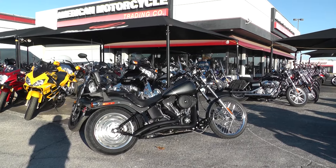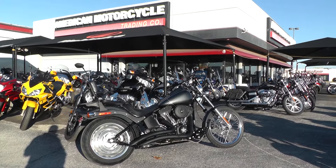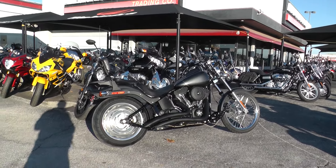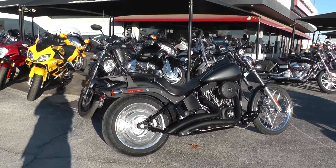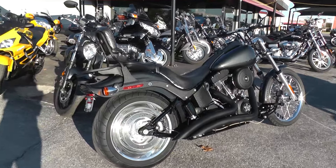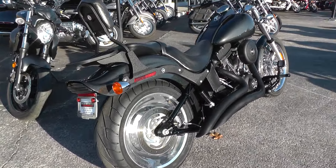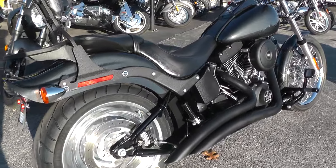Hello folks, Geno here with American Motorcycle Trading Company in Arlington, Texas. Today I've got a 2006 Harley-Davidson Nighttrain I want to show you. The Nighttrain is a softail bike. This one's got a Twin Cam 88 motor with a five-speed transmission.